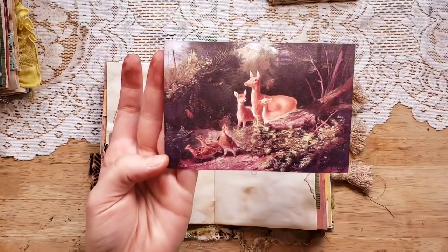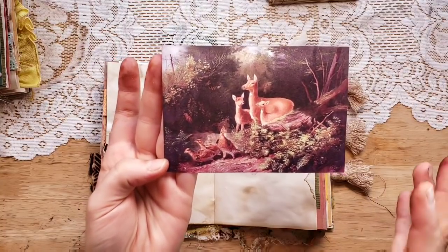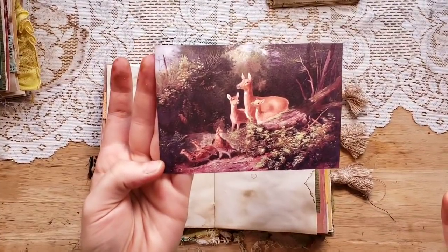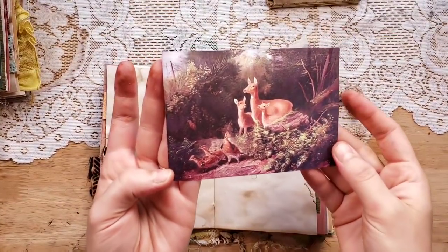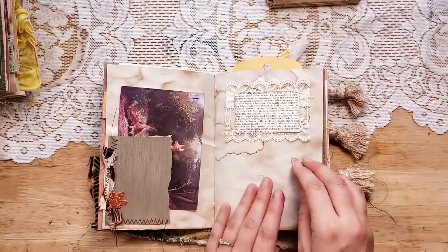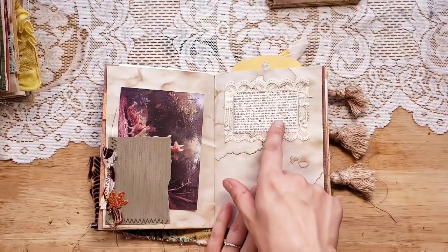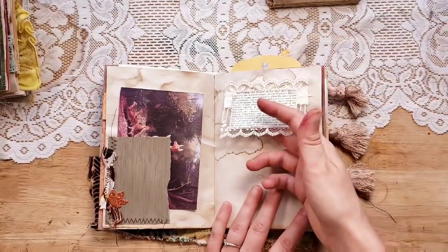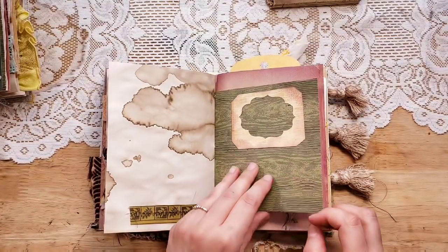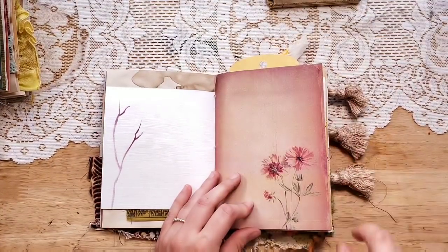I'm pretty sure I got that image from Pixabay — everything on pixabay.com is free to use even for commercial purposes, so you don't have to worry about it. You would just type in 'deer' or 'woodland' or something like that to find it. I printed it on card stock. Here is a definition or encyclopedia entry for autumn from a 1950s encyclopedia, and it's just on some lace so she can tuck something up behind it. There's also a little bit of leaf ribbon and a little branch stencil, also from 'A Walk in the Autumn Woods.'